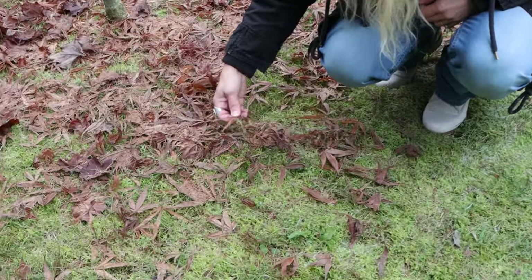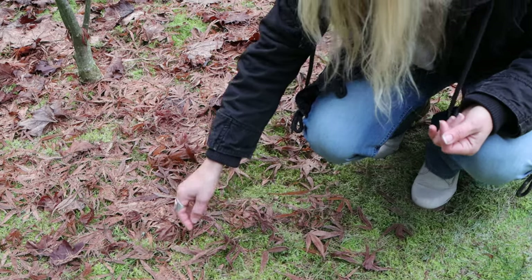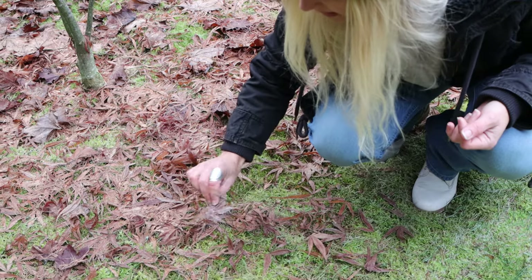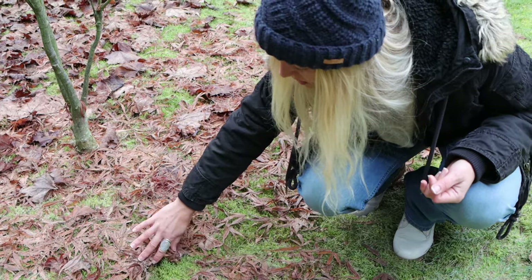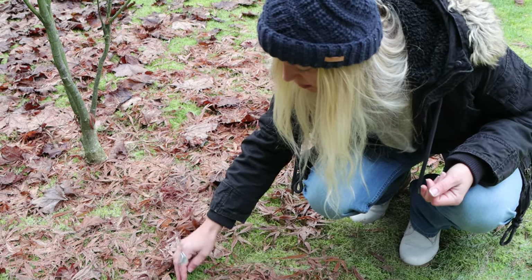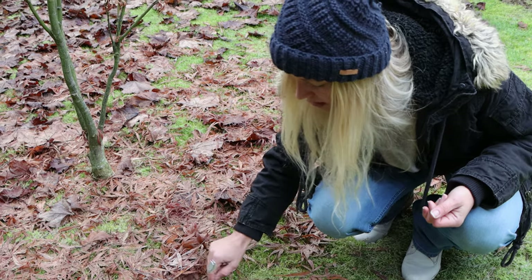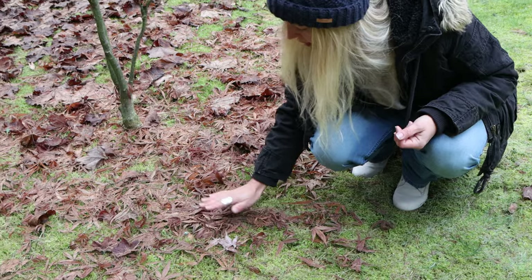We rather leave it as it is and clean up as soon as the weather gets better. But look here — underneath that little bit of leaf cover, you can see it is not frozen. You see the difference? It is green and that is the frozen moss here. So let's cover it up again.